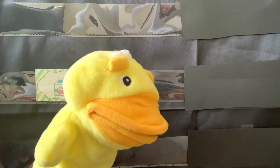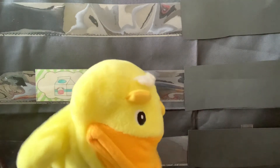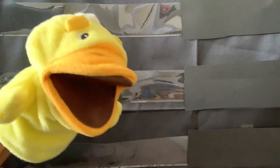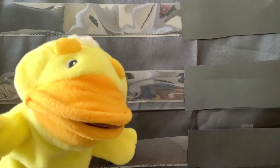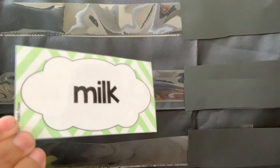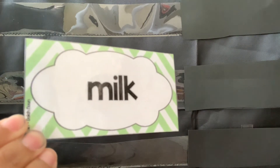Milk, milk. Milk starts with the letter... can you help me? That's right! It starts with the letter M. Yay! Milk. M is for milk. Now let's see how to spell the word. Milk is spelled M-I-L-K. Yay!